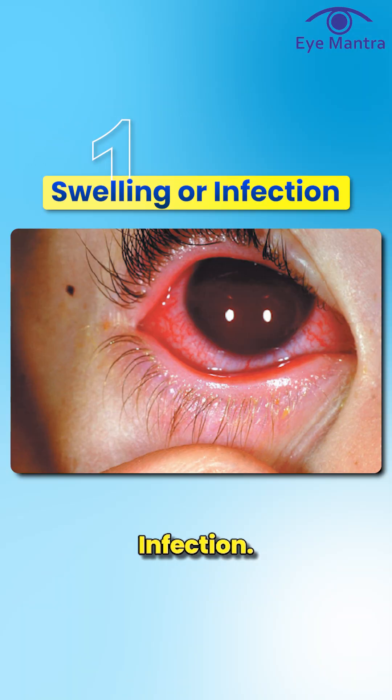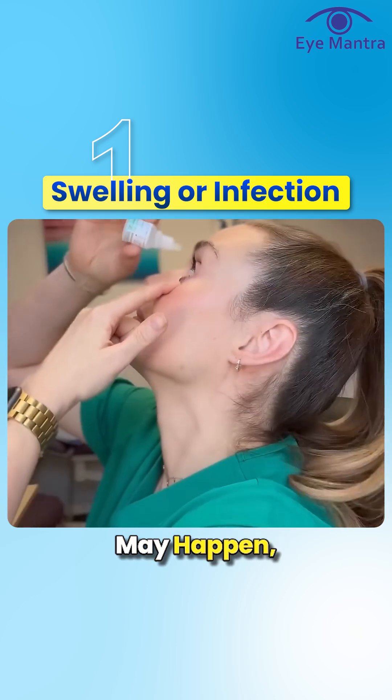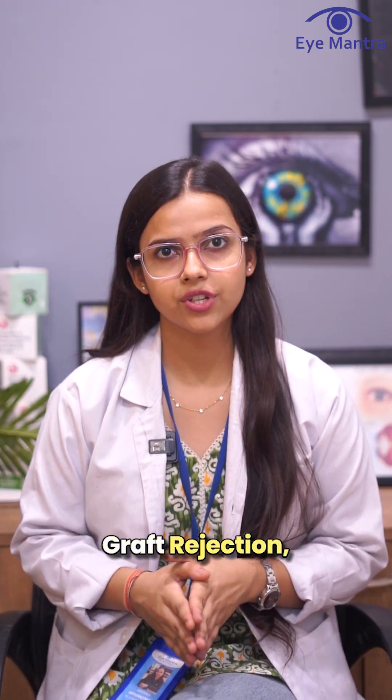The first is swelling or infection. After any surgery, slight swelling or infection may happen, but these can be treated effectively with the right medication.